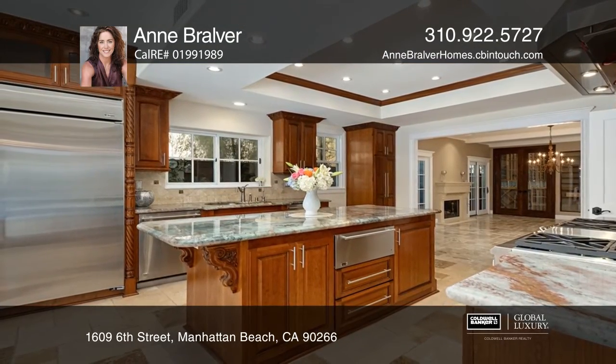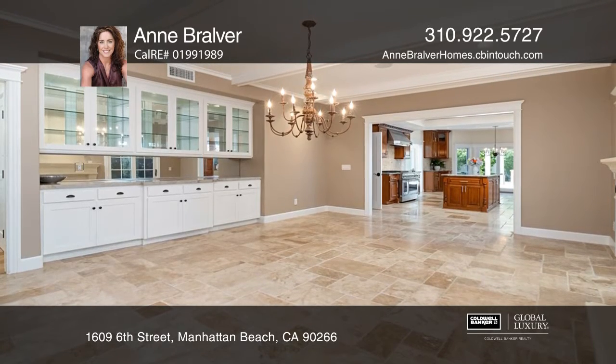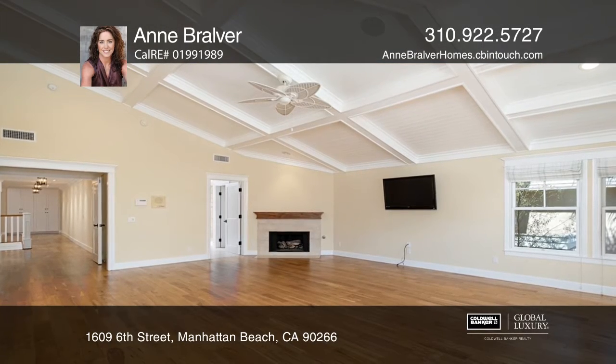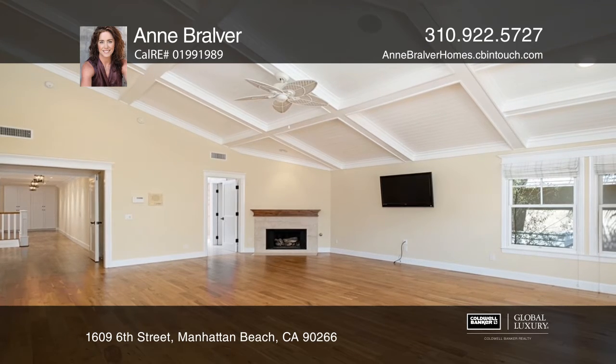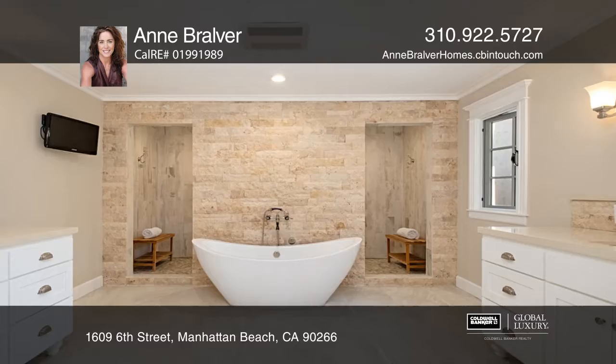Elegant front doors open to soaring cathedral ceilings, newer European hardwood floors, redesigned baths, a temperature and humidity-controlled 950-bottle wine cellar, an open kitchen, and an office. Downtown L.A. and the Hollywood sign can be seen from the guest bedrooms.